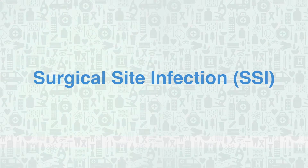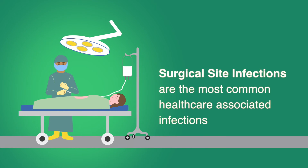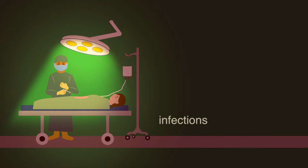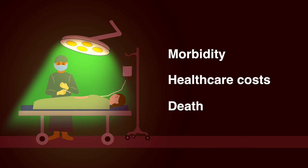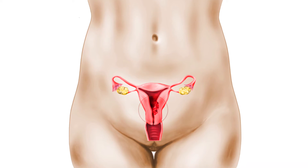Surgical site infections, or SSIs, are the most common healthcare-associated infections, substantially contributing to morbidity, healthcare costs, and death, especially in cases of complex surgeries for removal of ovarian and uterine cancers.